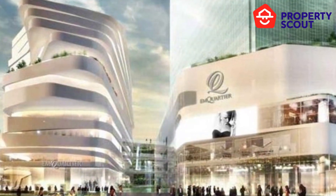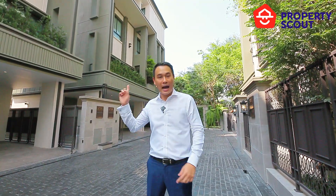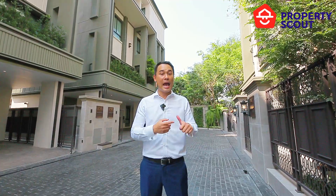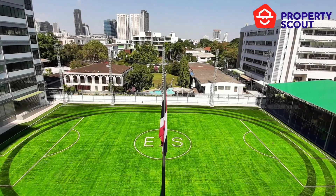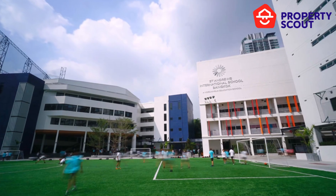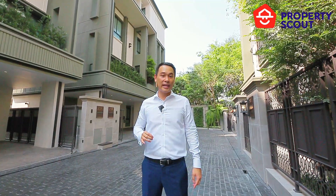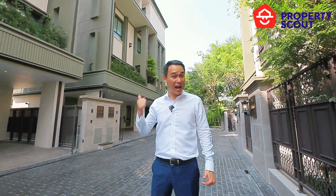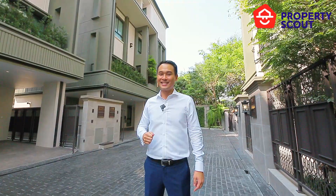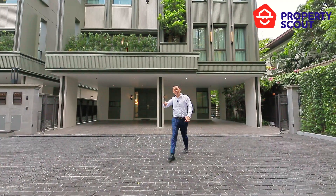In terms of families — young families that want to live here and buy a house in this project — there are a lot of international schools nearby, like Ekkamai International, Bangkok Prep, Wells International, and even St. Andrews has a campus very close to La Vista. This is really an amazing location, and considering it's a single detached house project, this is really very interesting.